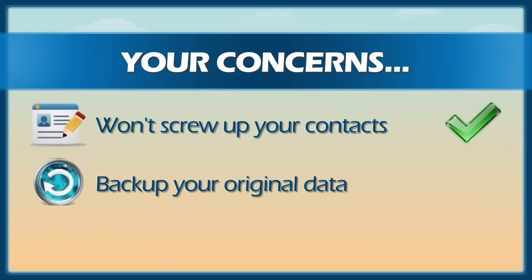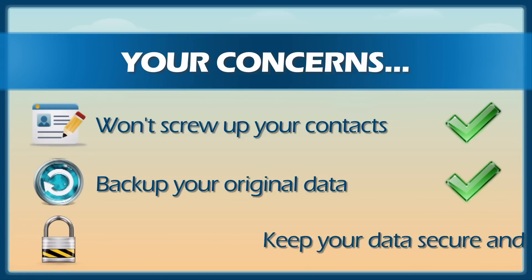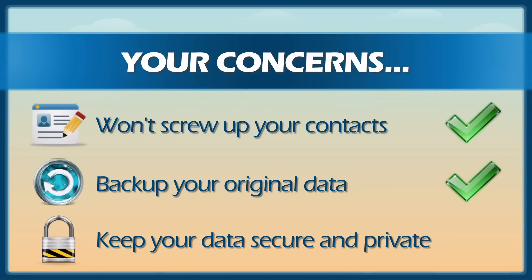You also want the service to create a backup of your original data that can be downloaded at any point in the future — consider it done. Finally, you want your data to be kept absolutely secure and private, and we're putting these additional safeguards in place as well.